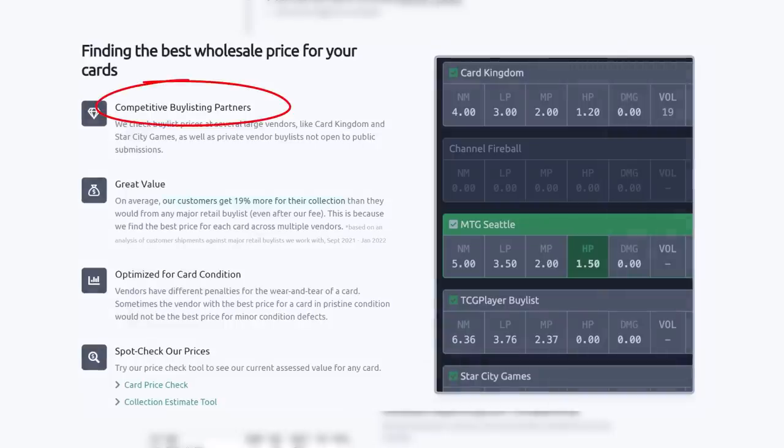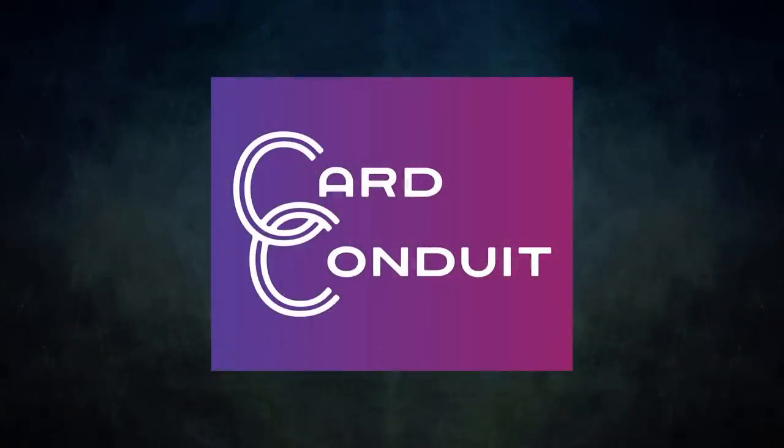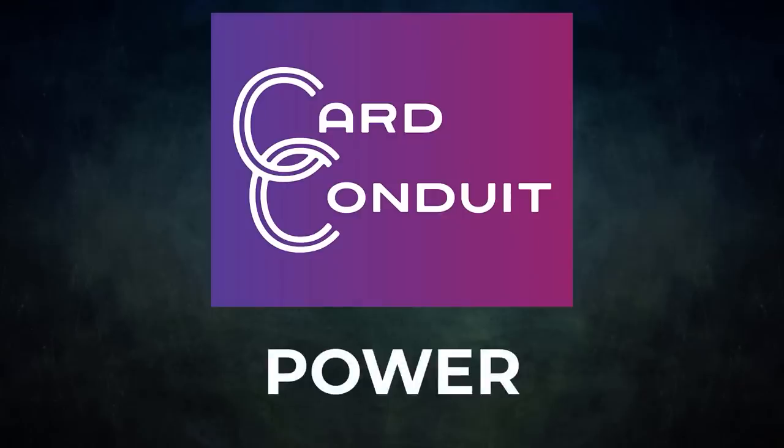Card Conduit works with competitive buy-listing partners, including ones not open to the public. Users get an average of 19% more for their collection than from any major retail buy list, even with Card Conduit's fees. They also optimize buy-listing for card condition, since vendors have different penalties for wear and tear. Give Card Conduit a try today — sign up with my link in the description below or use promo code POWER to get 10% off their fees.